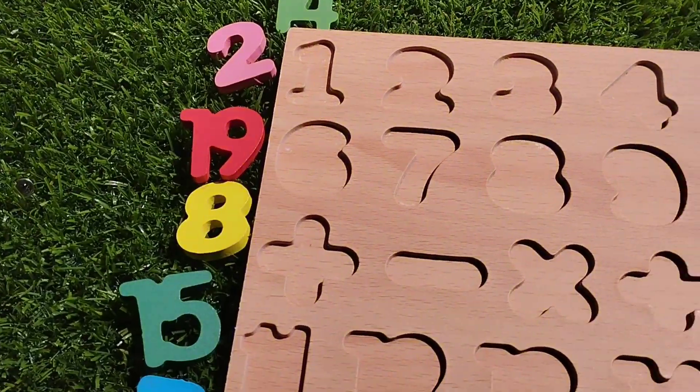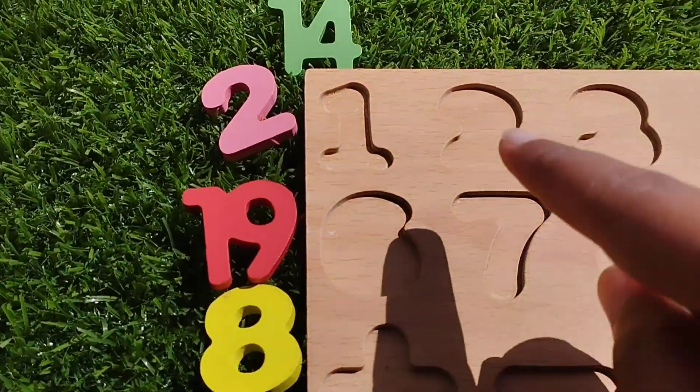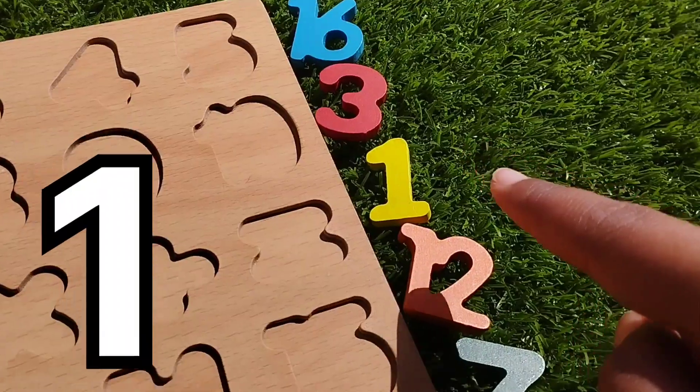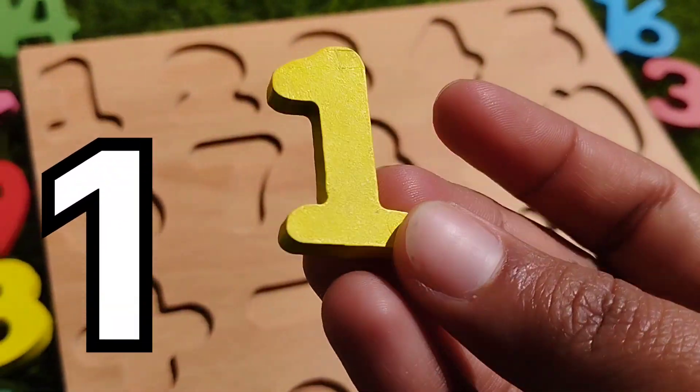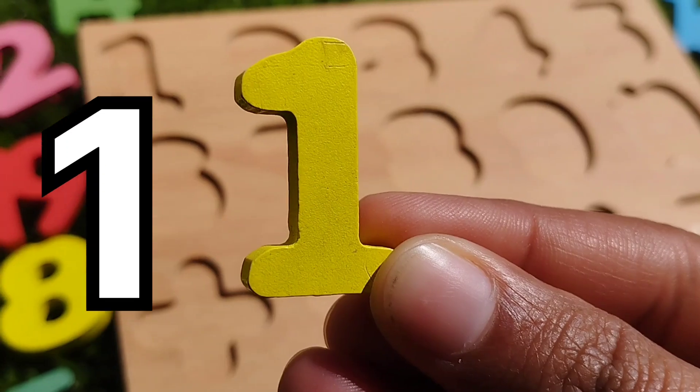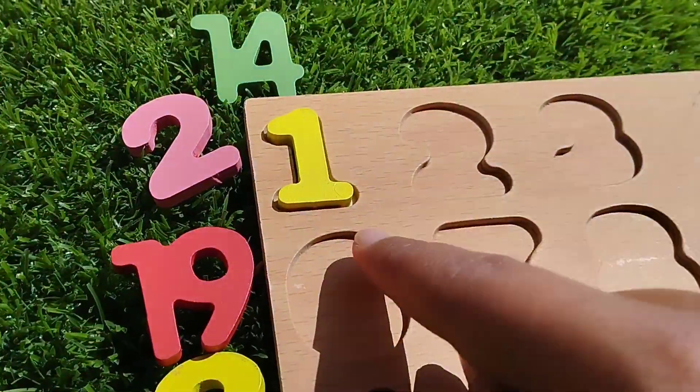The first number is number one. Let's find the number one. This is number one.